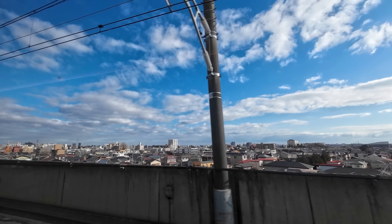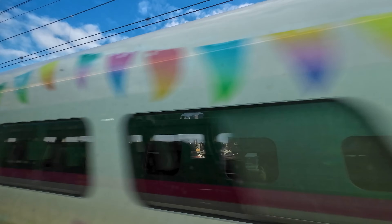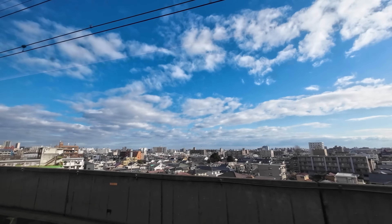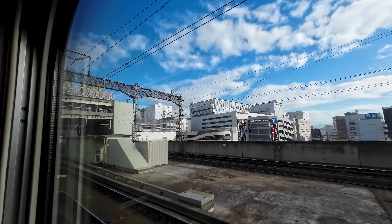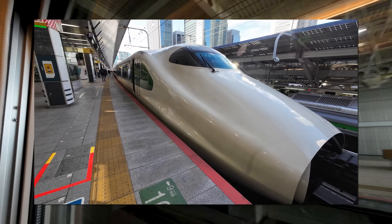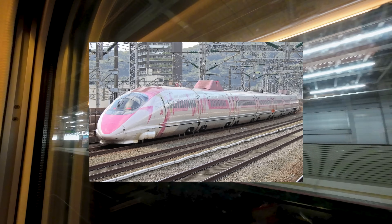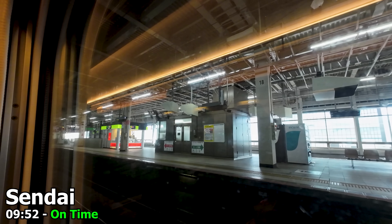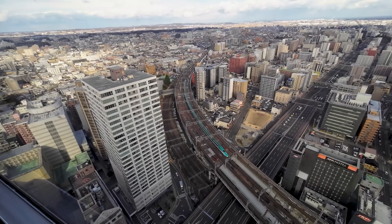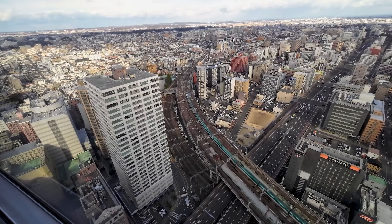As our train approaches Sendai, we pass the special E2 Shinkansen in a Disney World livery. Special liveries in Japan are very common — I had an E2 series with a retro livery on the Yamagata Shinkansen, and on the Sanyo Shinkansen you can find a 500 series in a full Hello Kitty livery. Also here in Sendai, there's a great observation tower right next to the station, allowing you to view the Shinkansen trains from above.